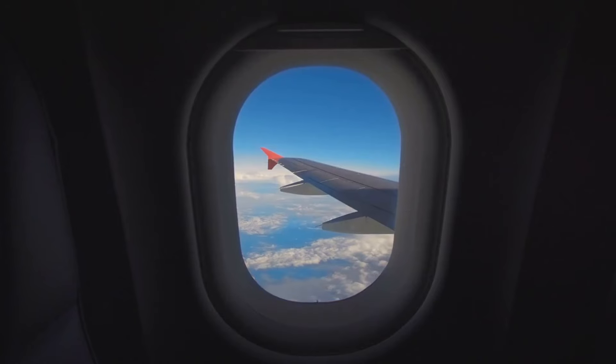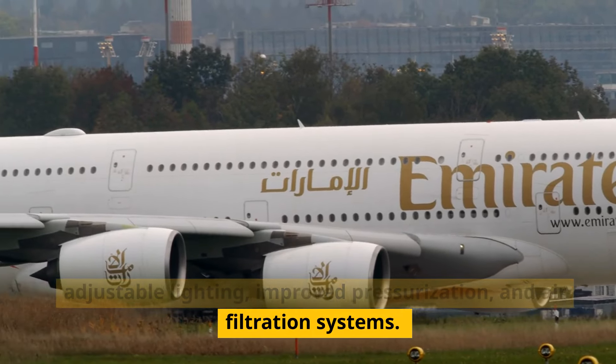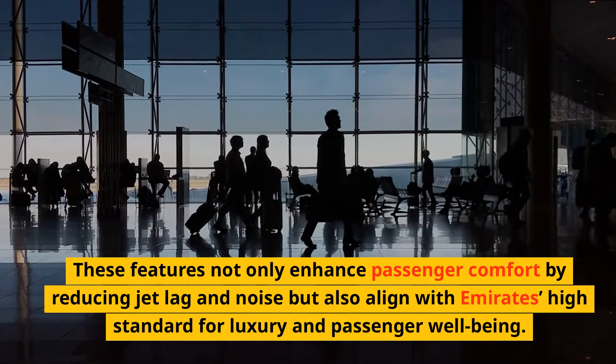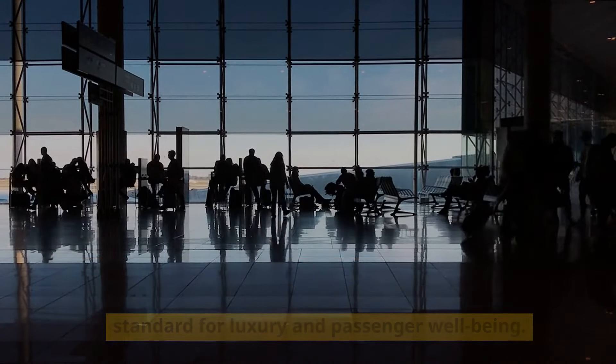Boeing's 787 boasts upgraded cabin technology, including adjustable lighting, improved pressurization, and air filtration systems. These features not only enhance passenger comfort by reducing jet lag and noise, but also align with Emirates' high standard for luxury and passenger well-being.